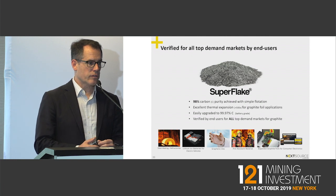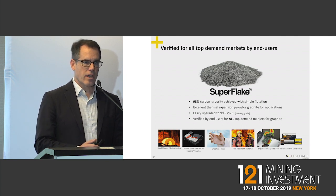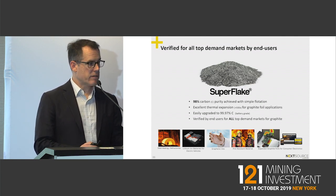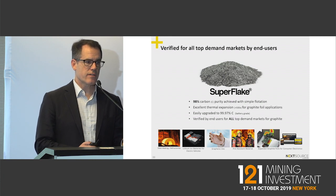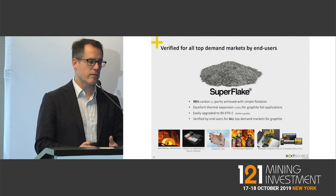We've actually trademarked our graphite as 'Super Flake,' registered in Japan, Korea, the EU, and Canada. This is because our graphite can access every single market. Other graphites can do that too, but it requires extensive testing with large volumes and significant time working with end users — and we have completed that exercise.